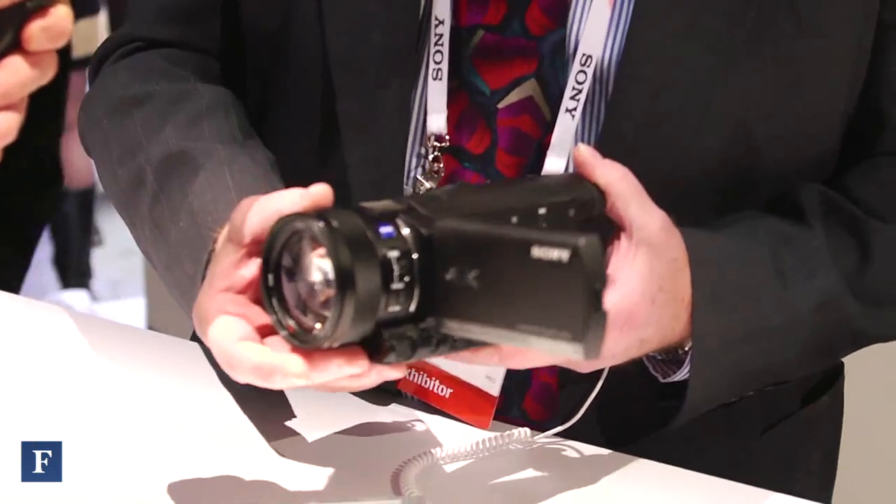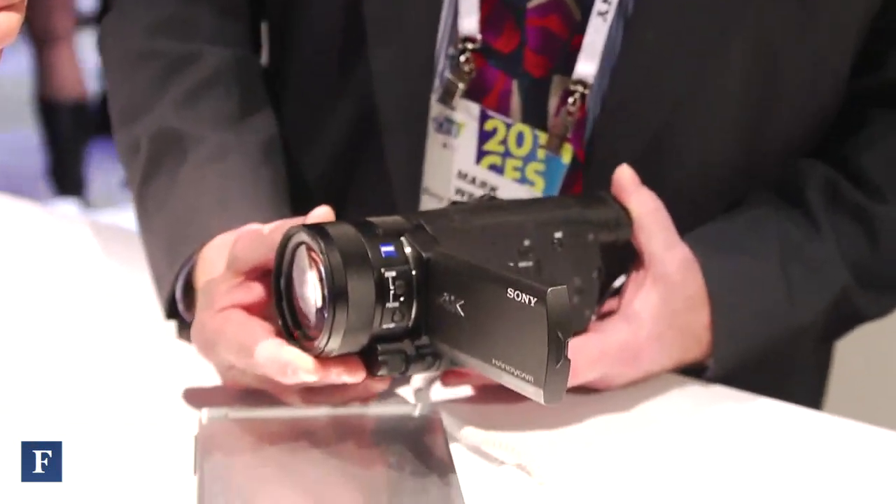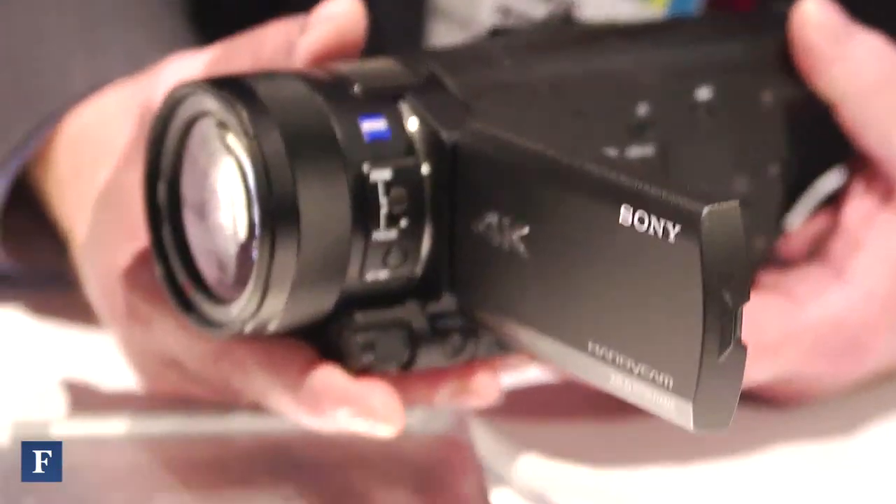This is our new FDR AX100 4K Handycam. It's designed to bring 4K video acquisition to consumers and enthusiasts, prosumers who want a very light camera. It's packed with new technology that's never really been available before and new for us as well. We use a 1-inch image sensor on this camera, which is nearly 8 times the size of the very small sensors used in traditional camcorders.